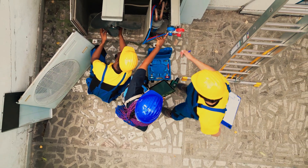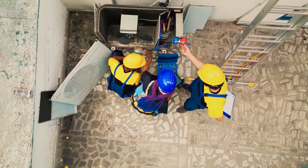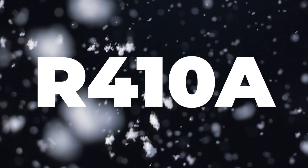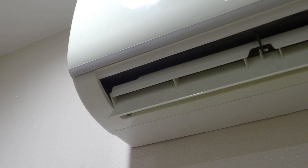Older systems may also need to be retrofitted or replaced to work with newer, environmentally friendly refrigerants. Fortunately, there are alternatives. R410A is a popular replacement that doesn't harm the ozone layer and is more energy efficient.